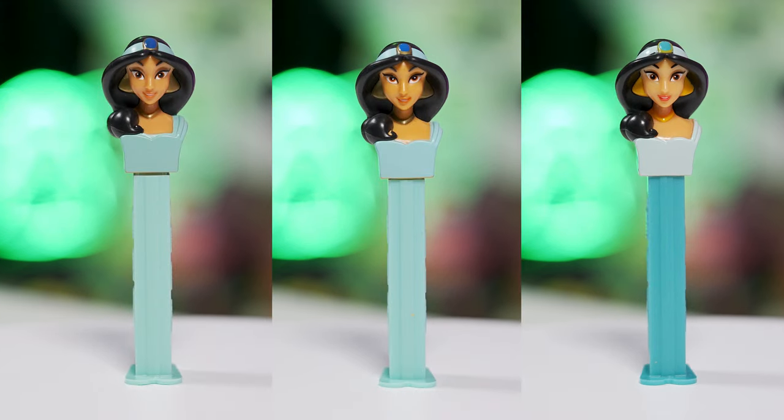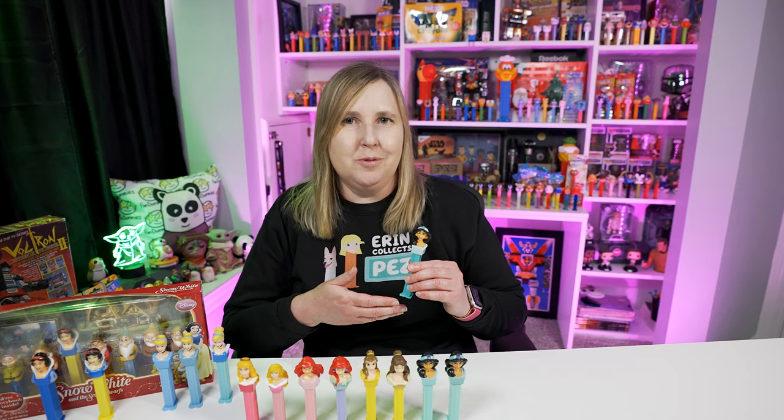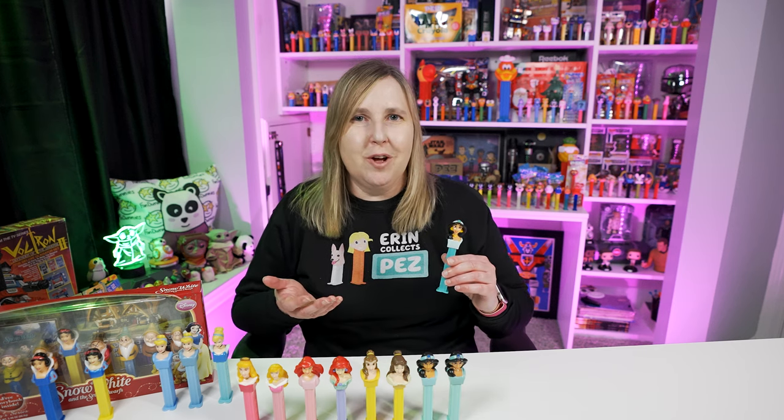The older Jasmine Pez dispensers are on the left and the updated color one is on the right. The colors are updated especially for her earrings — they're yellow instead of gold, her necklace is also yellow instead of gold, and the jewel on top of her head is more of a green color now. The curl on the bottom is painted in again, reverting back. So basically there are three versions of this Jasmine Pez dispenser; we don't get an actual mold update for her.